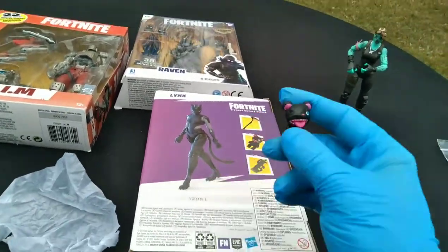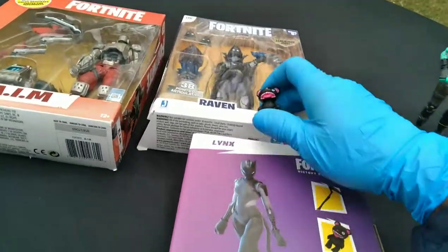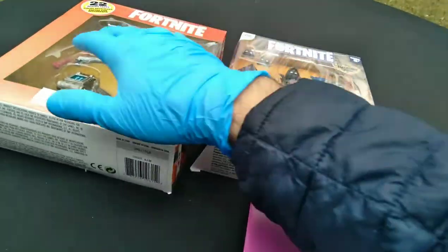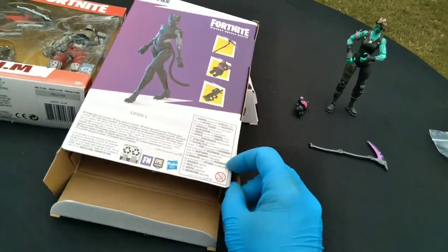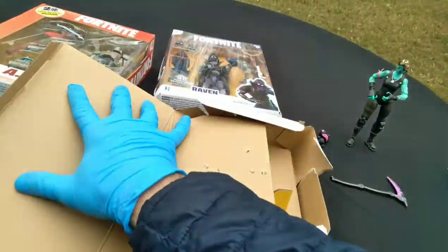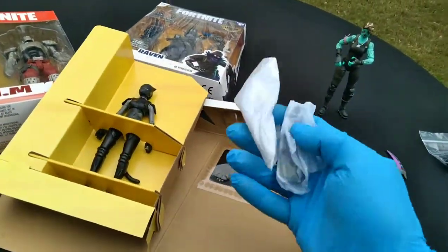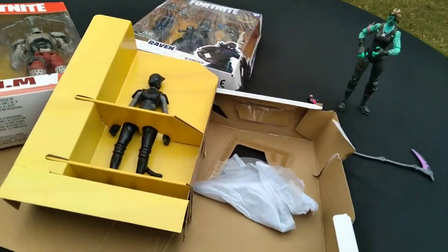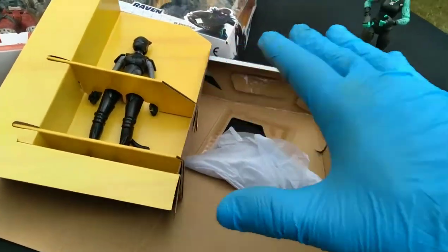Trying to compensate for the hyperinflation that's taking place this year — we're probably going to see a lot of that with toys. Things wrapped in tissue paper. The plastic molded tray that holds the figures used to be standard, but I imagine that's relatively costly. I think we're going to see a lot more basic packaging in cardboard going forward. Victory Royale series — Midas had been a Jazwares Legendary, and now it's going to be Hasbro at this scale.